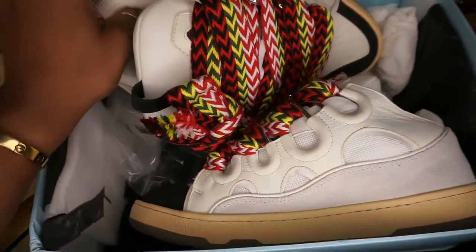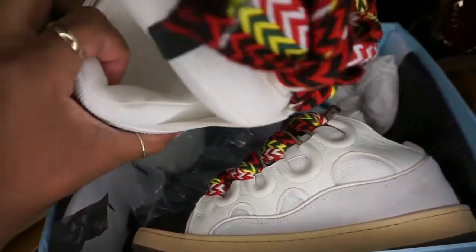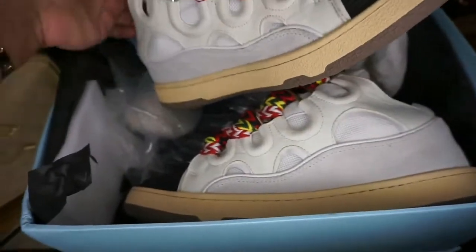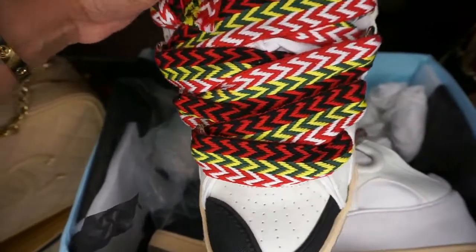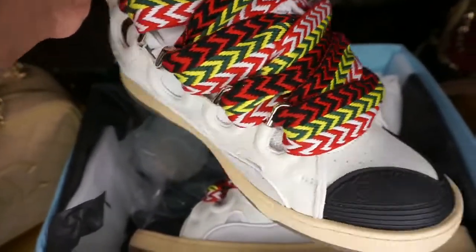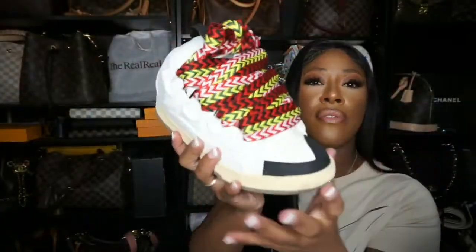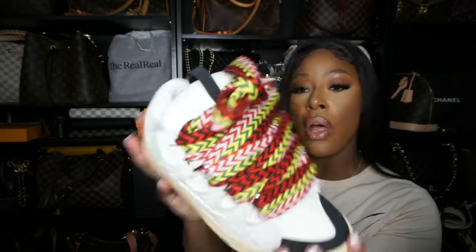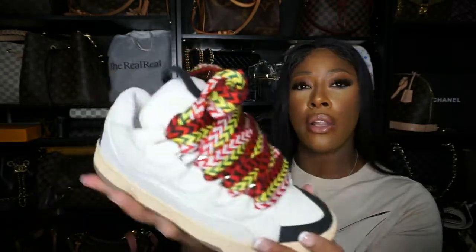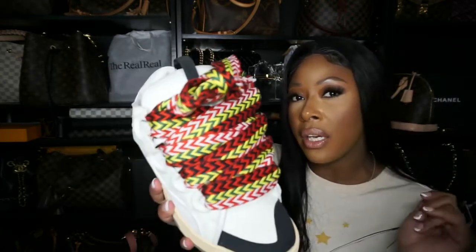These are the Lanvin skater style sneakers. They're very unique in style and in the way that they look. They're not for everybody — they kind of look like some My 600-Pound Life shoes because they're so wide. But you can bring them in by pulling the laces in. This style is just so cute; I like that wide width look, it just gives the sneaker its uniqueness. I love the color combo — it's red, white, green, and yellow. From afar the red and white together kind of looks pink, so it just looks really, really good.